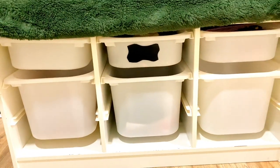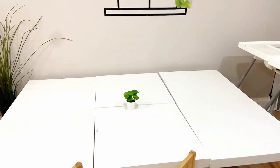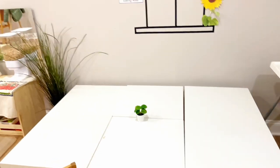This is our table area, where we have all of our meals in addition to performing arts and crafts activities. It flows really nicely with the environment so that when other children are playing, children also have the option to sit at a more stationary area.